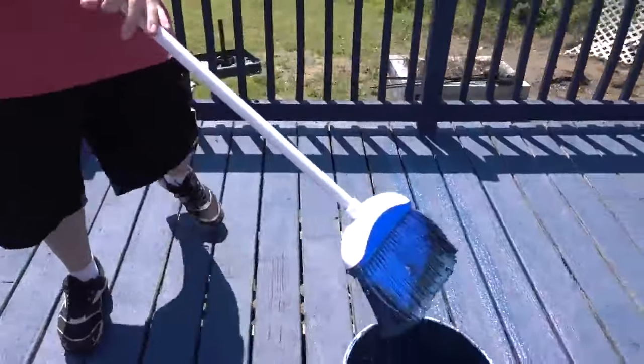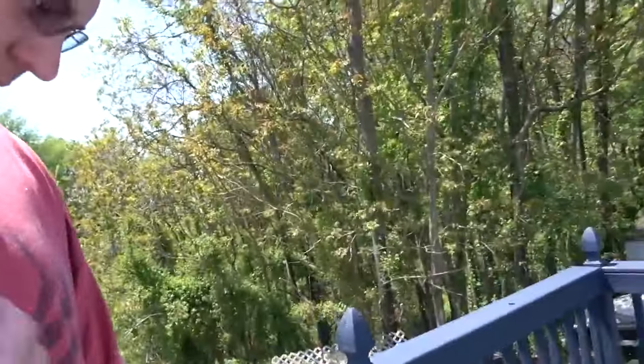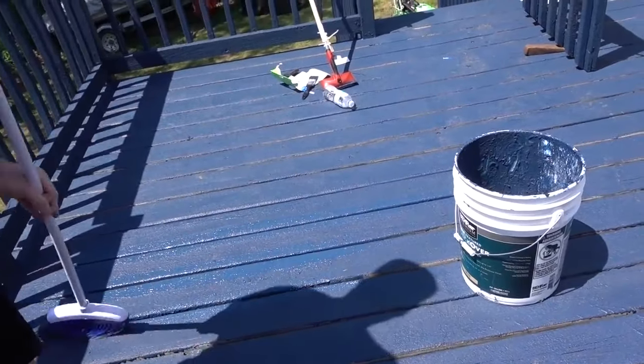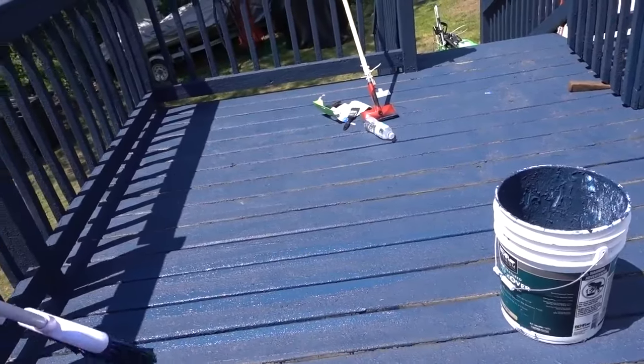Come over here, you see that edge? Stop pausing me — see that edge? Paint it. Well, it works — we done tried everything else.